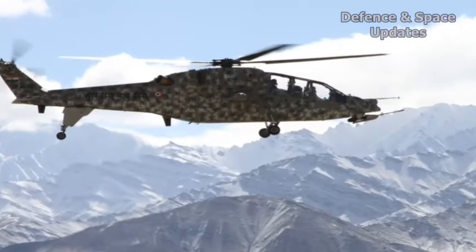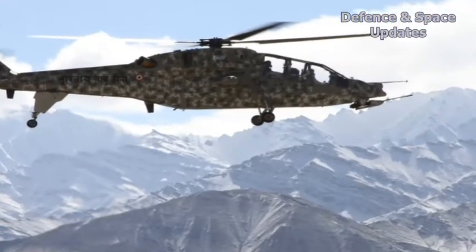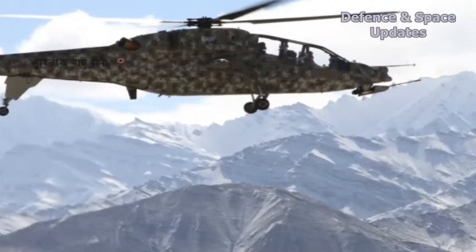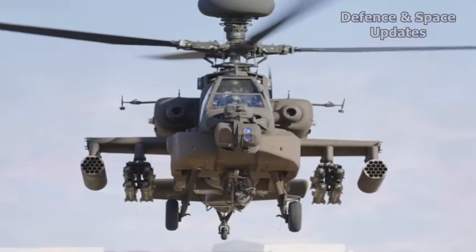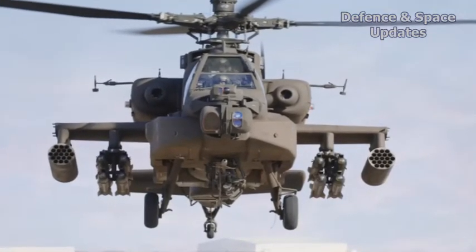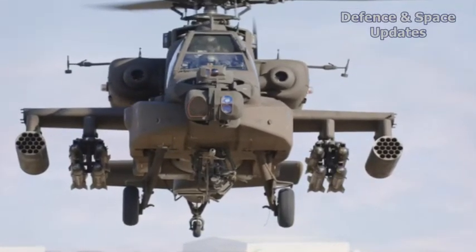The LCH, which is a 5.8-tonne twin-engine helicopter, will cost less than half the price of the AH-64E Apache, which the IAF has bought from Boeing, USA. The Apache is more heavily armed and armoured and has the sophisticated Longbow fire control radar. The LCH does not yet have radar, but HAL is in the process of developing one before mass production begins.